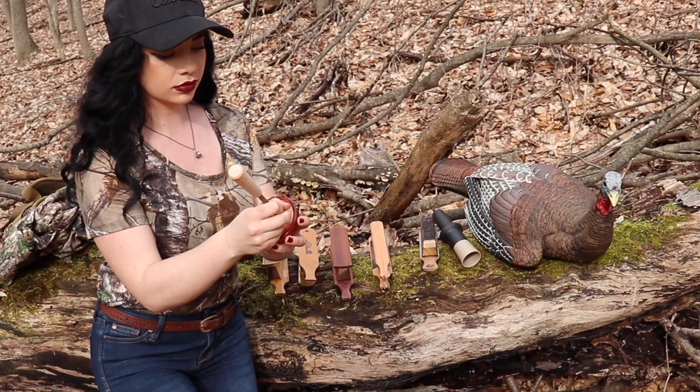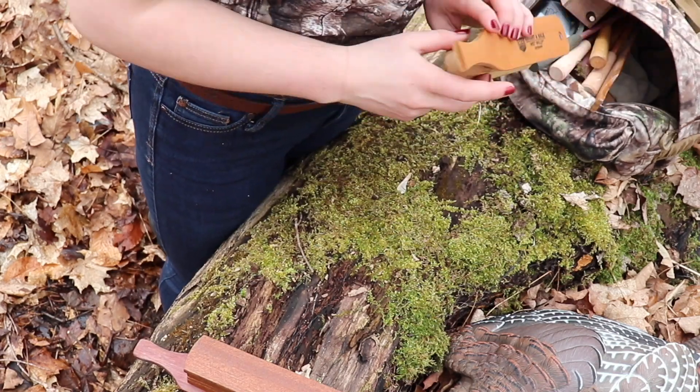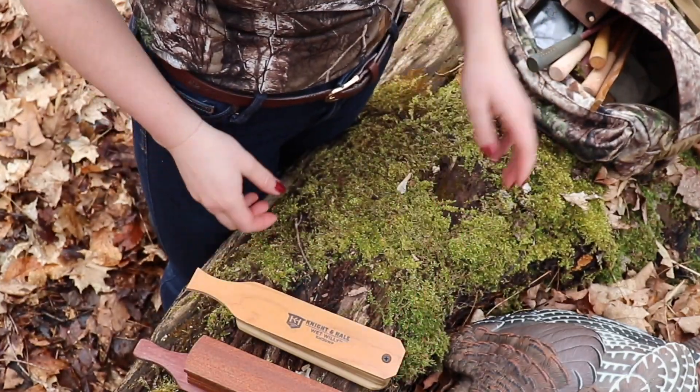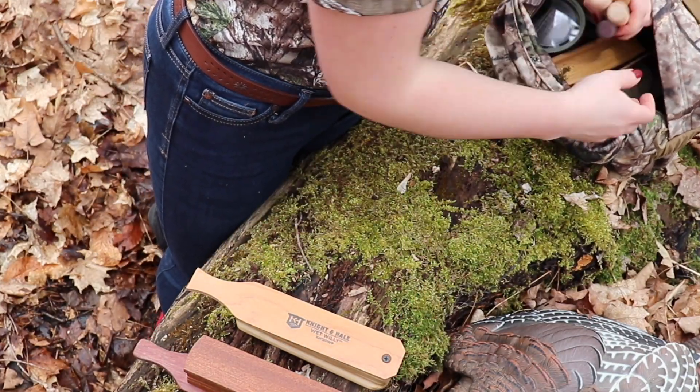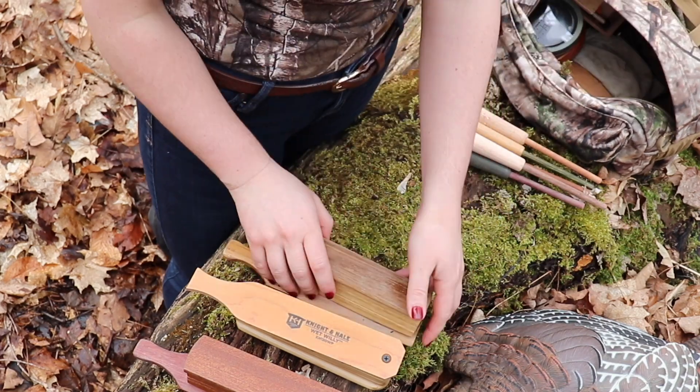Turkey culling is one of the most important aspects of turkey hunting, and you will find over the years that you can never have enough turkey culls. Each one offers a different sound and tone than the next, and changing up your culls will help you harvest that big tom.